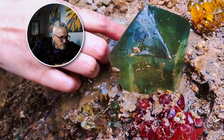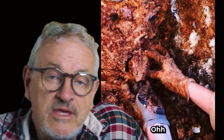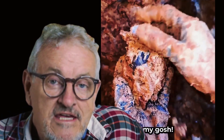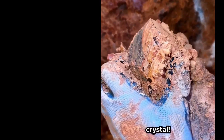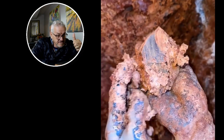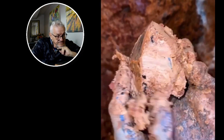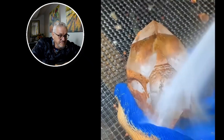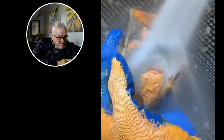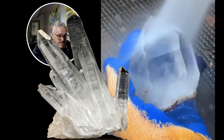What is that? What is he doing? I'm showing you the fake side of mining, and now look at how people actually mine crystals in Arkansas. So nice.